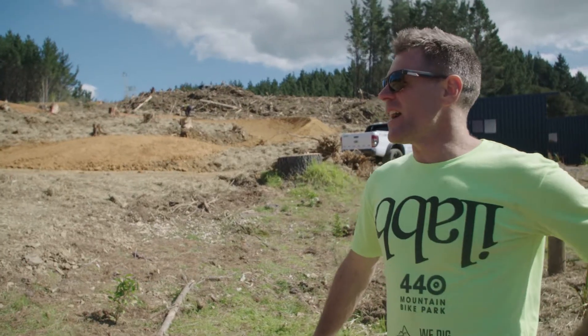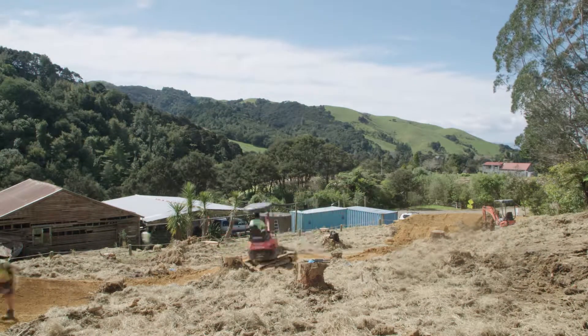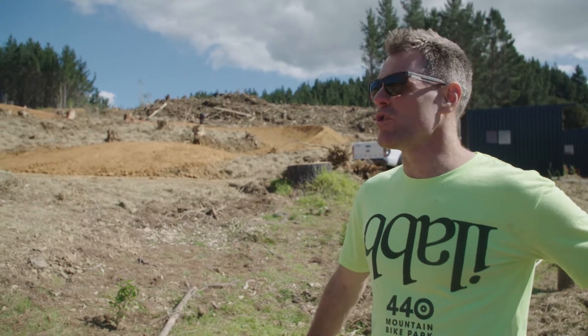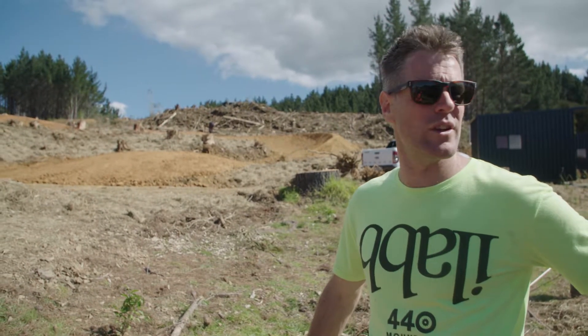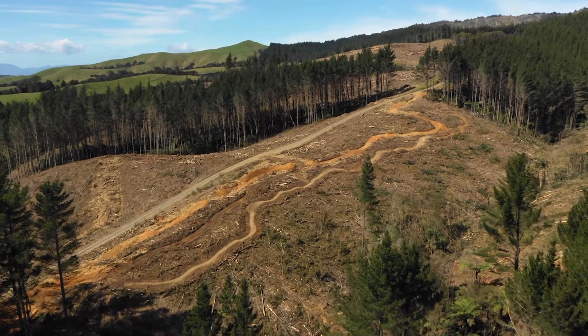We've got the bottom of Chinese Laundry finished. Hugh started our new exit to the native trails, and more trees have come down and been prepped for more trails. Another day in paradise at 440. Only two weeks away to opening — I don't know if we're going to make it, but we'll see what happens.